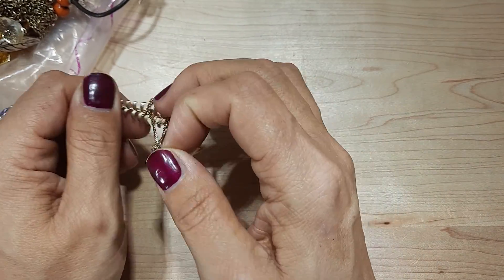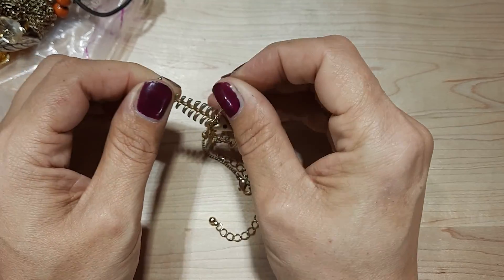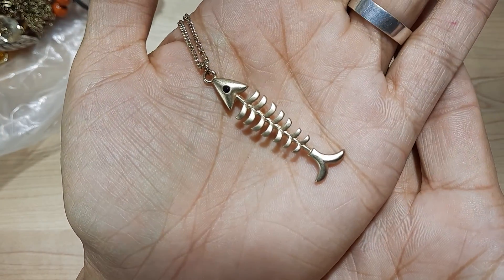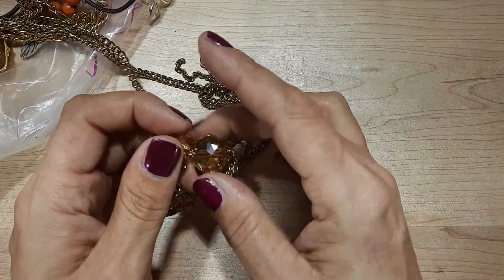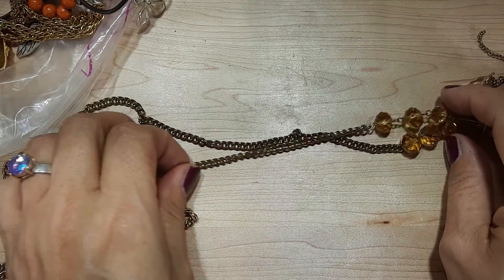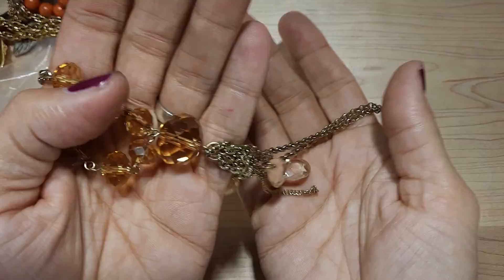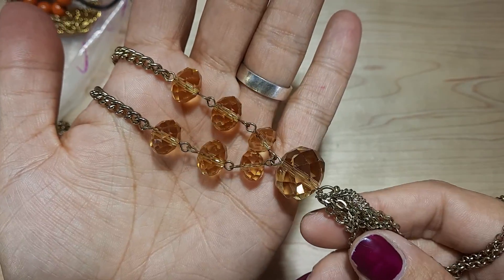Oh, here's a cute necklace — it's like a fish, the skeleton of a fish. It's got a little black stone for the eye. Nice chain. Very cute. Looks like a really long gold tone nice chain that comes down to these pretty crystal glass cut beads and some tassel. I like those beads. So it's pretty.